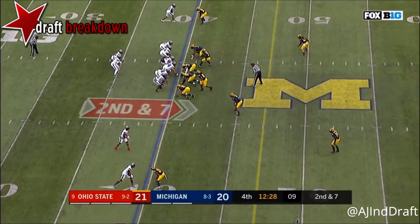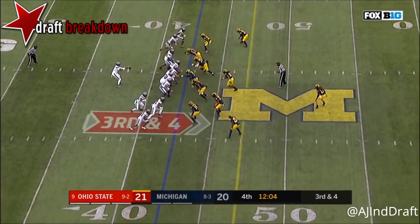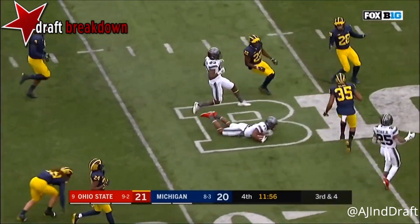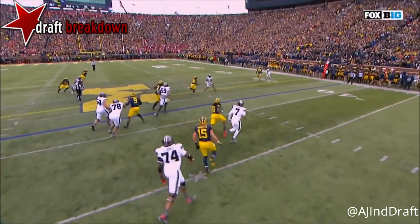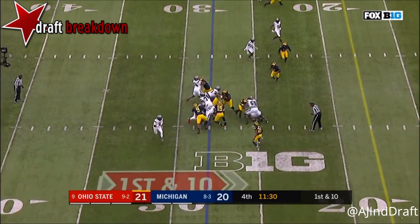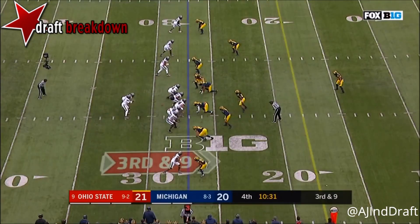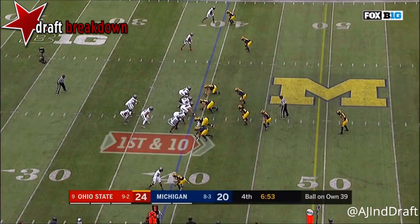He's got a Cardale Jones type arm, he's got a move, puts it on the money. KJ Hill doesn't have coverage on him — KJ Hill just beats the defender across the field. Haskins, the redshirt freshman from Potomac, Maryland, is leading the charge. Haskins keeps it and he's lucky to get 27. Haskins throws sideline — incomplete. Dwayne Haskins in for JT Barrett.